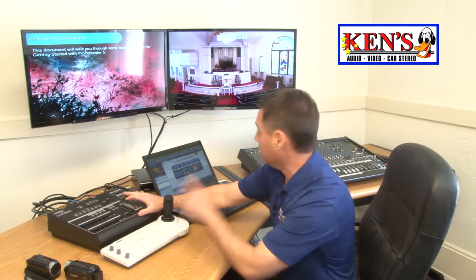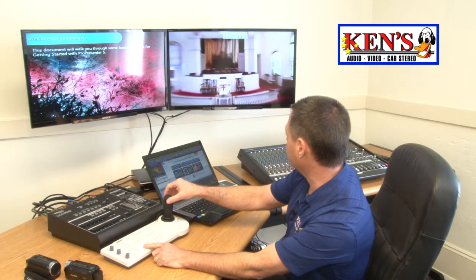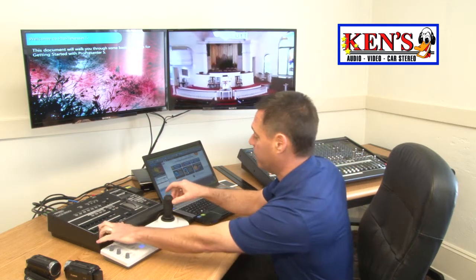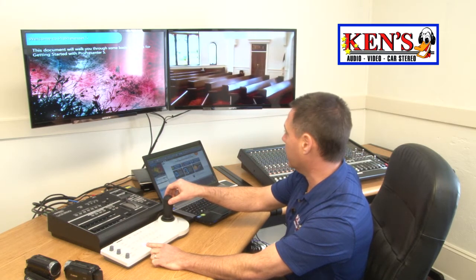I also can change camera views as you see now. This allows me to have full control — they can zoom in on the pastors. Look at the clarity of that — is that crazy? Or you can flip over to camera two, and you have full control over camera two as well, so you can see your congregation.